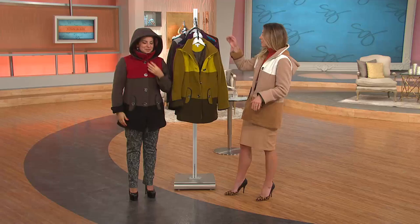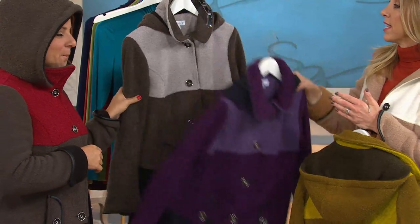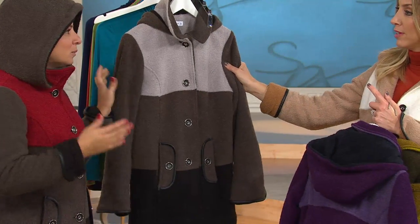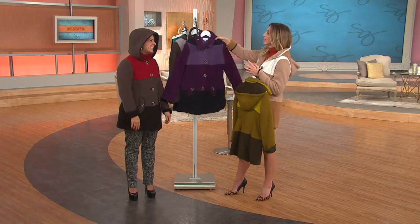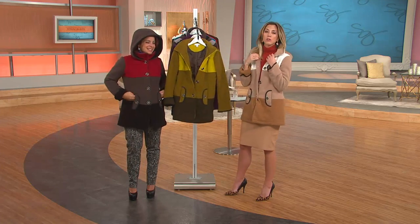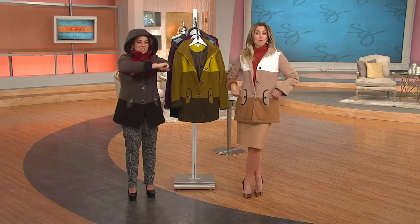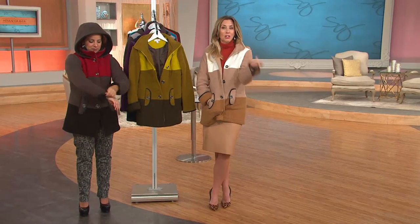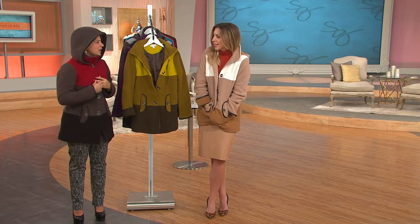Your risk is just $11 with easy pay. You have five colors to choose from: camel, the beautiful green combo, the purple, the gray combo, and the red combo. More than 400 have now been ordered this morning. Just pick your color and get it home. That was a quick hour! I just want to keep wearing this jacket.